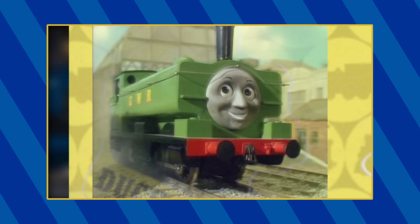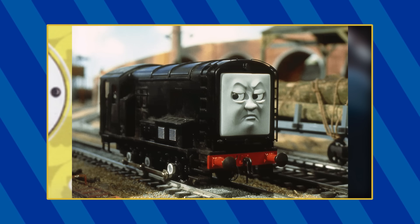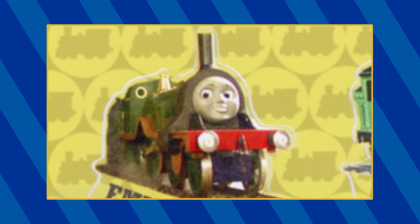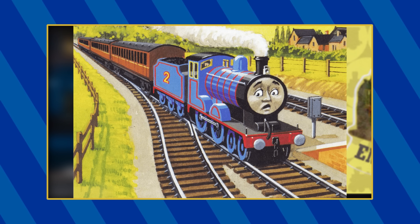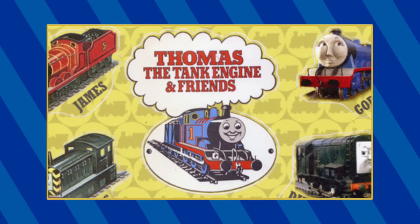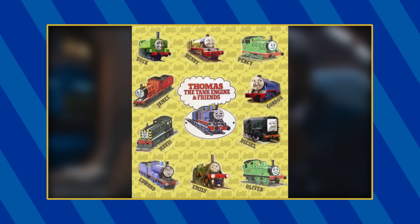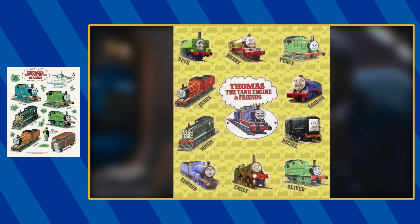Duck's sticker is taken from the episode James Goes Buzz Buzz, Henry's is from a promotional image for Henry's Forest, Diesel's is from a Pop Goes the Diesel promo image, Gordon's is from James and the Queen of Sodor, Emily's is from Toby Feels Left Out, Edward's is a Railway Series illustration from the story Edward and the Cabbages, this is the original TV series logo from 1984, and the remaining stickers of Percy, James, Mavis, and Oliver come from an actual Hallmark sticker sheet made in 1995.